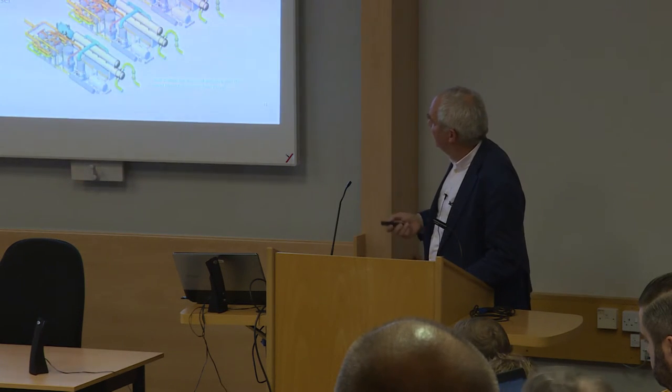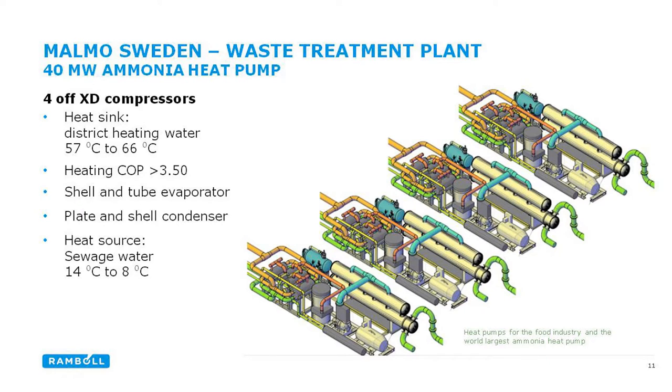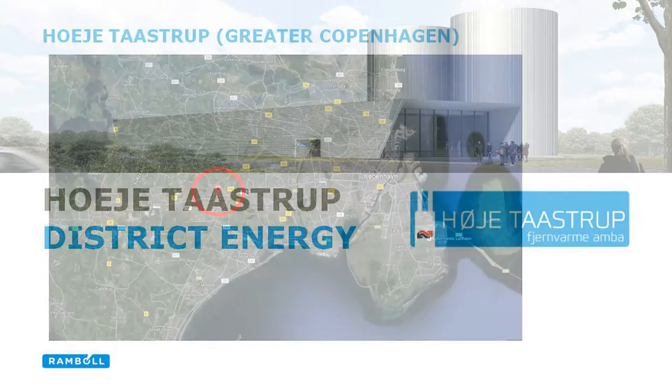The heat pump manufacturer we're working with at Barnhill is a company called GEA. I was just chatting to them about other potential sources of heat in the context of this talk, and they mentioned a scheme they're currently doing up in Malmö from a wastewater treatment plant — a large scheme, we're talking 40 megawatts, with a COP greater than 3.5, putting heat into a district heating scheme. I feel that confirms the GLA report figure of 20% for what water treatment plants could potentially contribute to the heat required for a city if we used heat pumps.